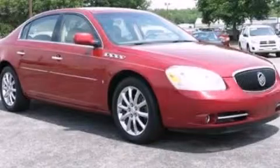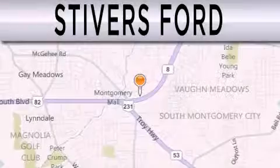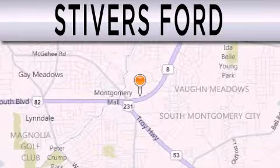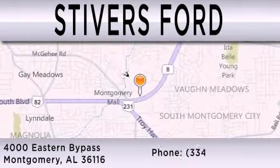This automobile won't last long at this price. Call in and arrange a test drive now. Stivers Ford is dedicated to doing everything possible to ensure that the experience you have selecting your vehicle is as pleasant as possible. We are located at 4000 Eastern Bypass in Montgomery.